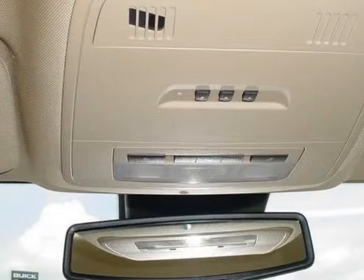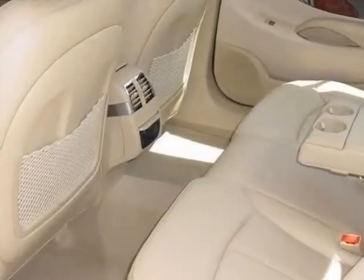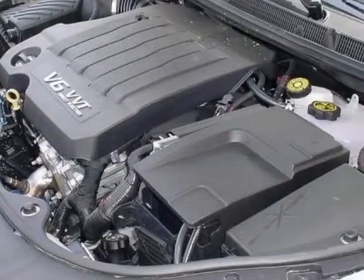18 inch, 45.7 cm Chrome Plated wheels. Call 888-852-1606 or email our friendly sales staff today to schedule a test drive.